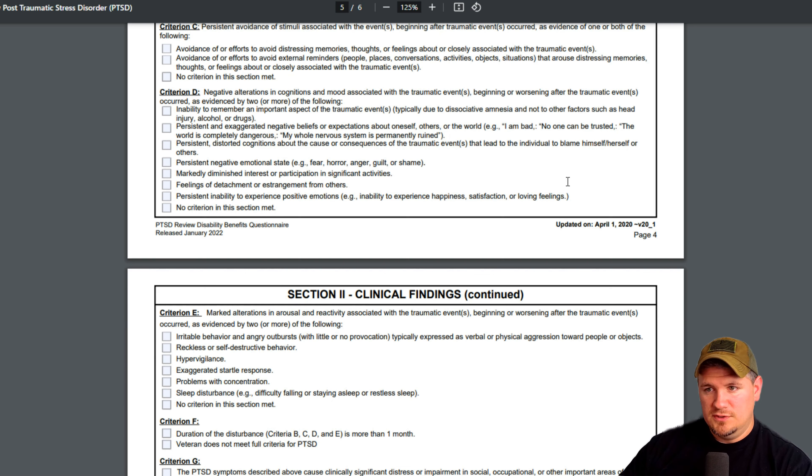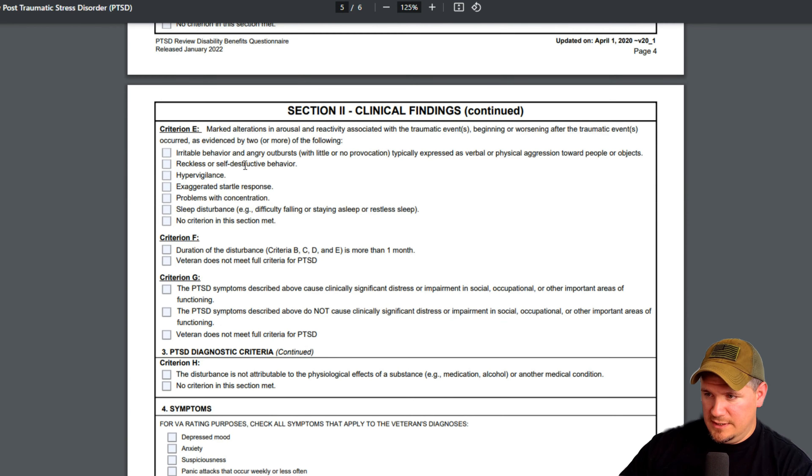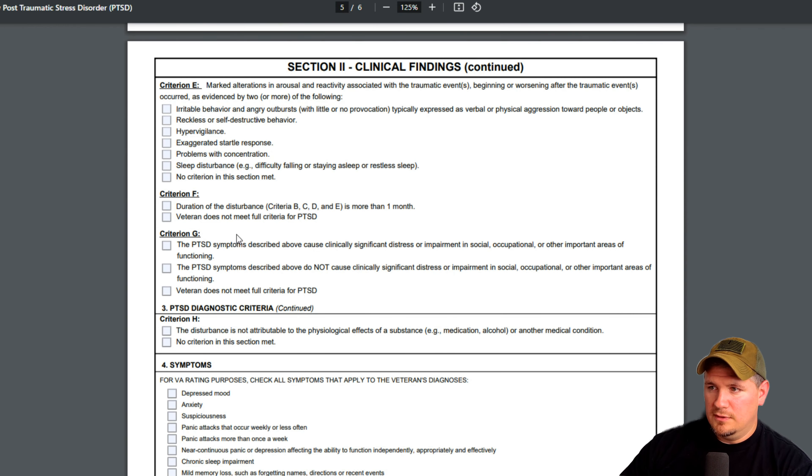Maybe you don't like crowds because you associate them with a bad incident. Criteria D covers negative alterations in cognition and mood associated with the traumatic events, beginning or worsening after the event. They're looking at whether this is service-connected — were you experiencing this beforehand or did it happen after your stressor in service? For example, inability to remember an important aspect of the traumatic event — maybe you don't specifically remember every detail. That's your brain protecting you by blocking it out. There are more criteria that keep going, and this is actually where your ratings come from — all these symptoms are found within the 38 CFR.